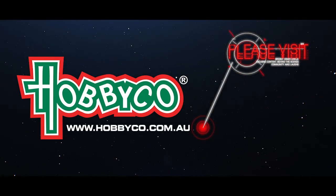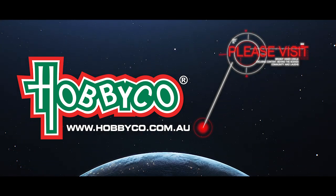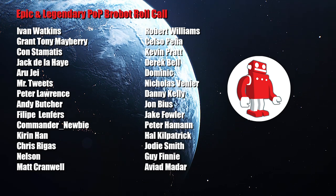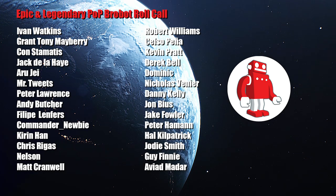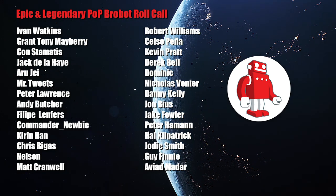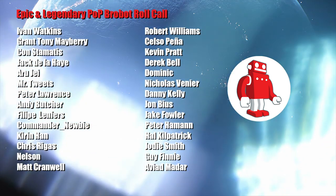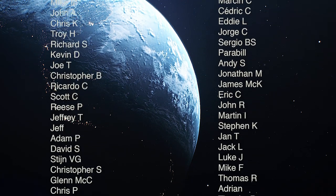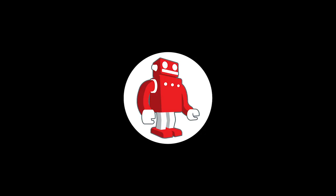Big thanks to Hobbico and the visionary Ryan San Pedro for bringing the Japanese hobby to us locally. Roll call for the epic and legendary Pop Robots — we super appreciate you: Ivan, Grant, Con, Jack, RJ, Tweets, Peter, Robert, Kelso, Kevin, Derek, Dom, Nick, Danny, John, Andy, Philippe, Jake, Pete, Ben, Commander Newby, Hal, Kieran, Jody, Chris, Guy, Nelson, and welcoming Matt Cranwell. Thank you so very much guys. And of course the BroBot Inner Circle — the awesome folks that make this happen. I couldn't do it without you. Always thank you so very much. Please join us.